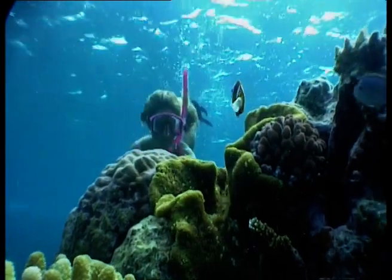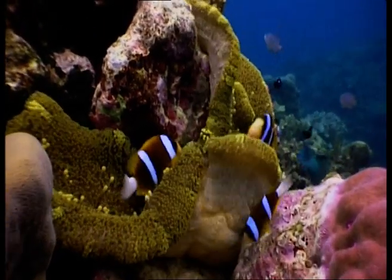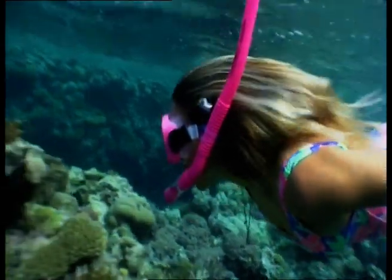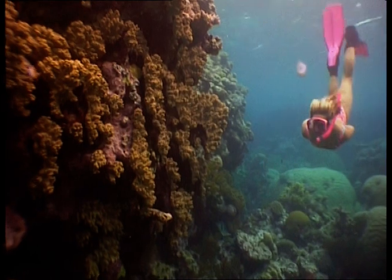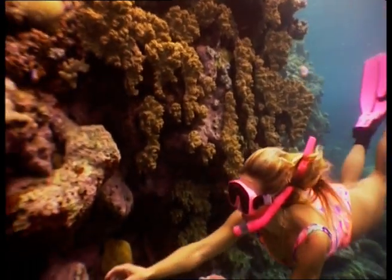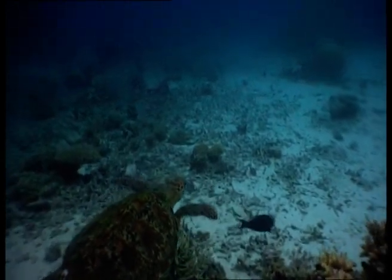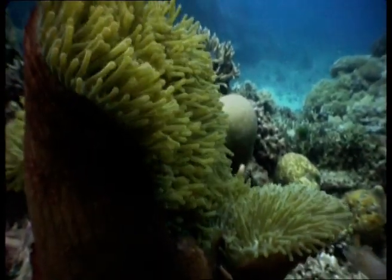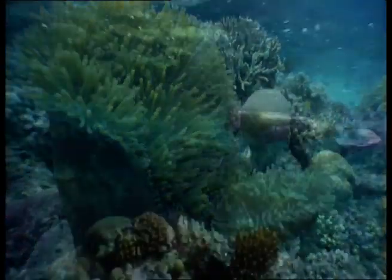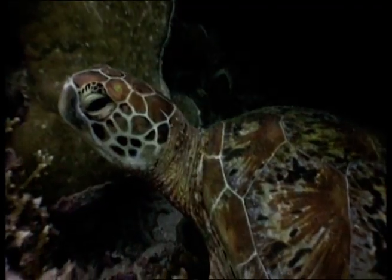Ribbon reefs, also called Barrier Reefs, only occur in the northern part of the Great Barrier Reef, extending from Cooktown to Eastern Torres Strait — a distance of 670 kilometres. They form along the edge of the continental shelf, and the reefs grow high and form narrow walls. This almost continuous barrier is only broken by passages between individual reefs, and some channels are deep enough for ships to pass through. Between Cairns and Lizard Island are the best examples of ribbon reefs in the world, boasting coral gardens, spectacular bombies and sheer-walled drop-offs, teeming with life.